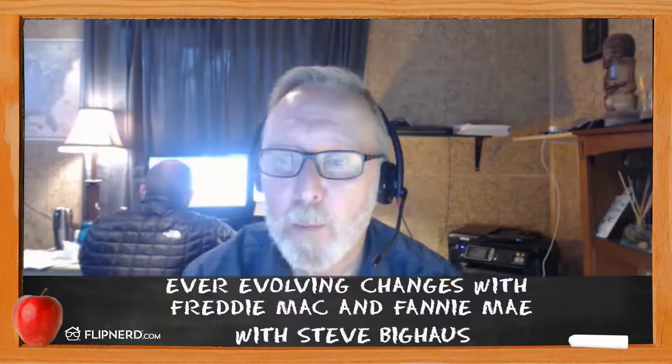Also, the reserve requirements changed. Fannie Mae changed their reserve requirements and went to an aggregate reserve requirement. Previously, on properties one to four, you had to have six months on a subject property and two months on each additional investment property or second home. Then on five to ten, it was six months on each investment property or secondary home. Now they've gone to an aggregate adjustment: one to four financed properties is 2% of the outstanding principal balance, properties five and six is 4%, and seven through ten is 6%.